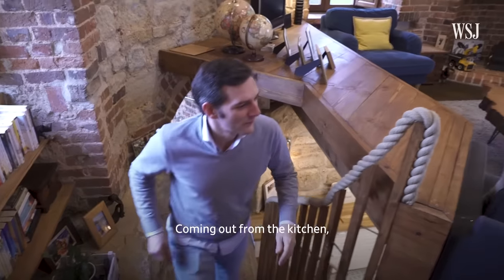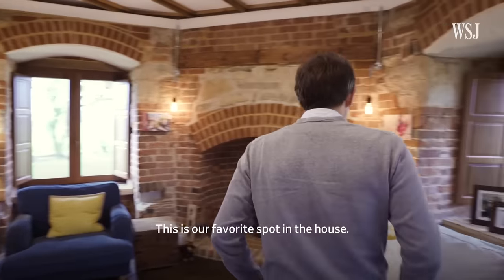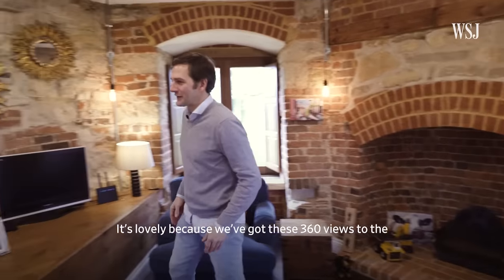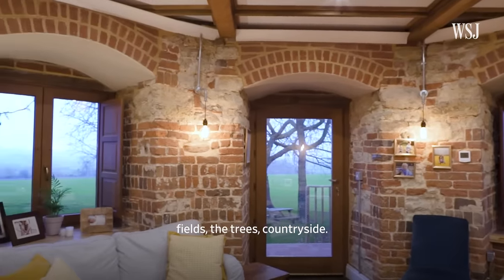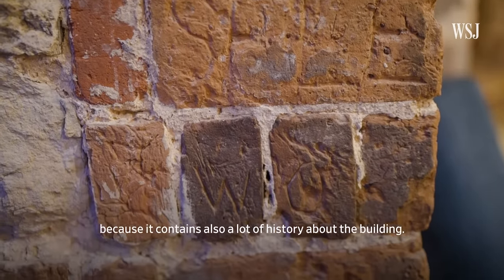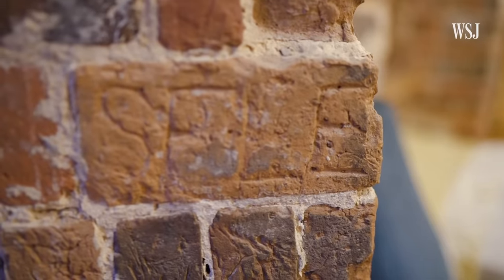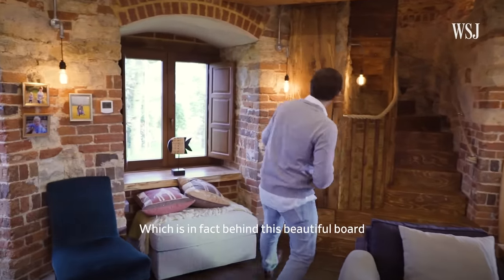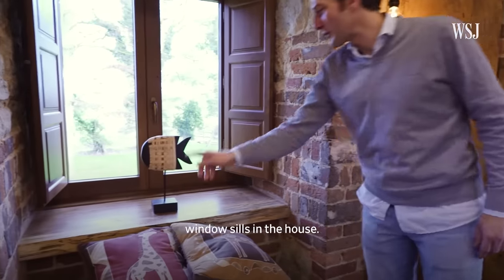Coming out from the kitchen, this is the seating room — our favourite spot in the house, where we spend most of our time. We've got 360-degree views to the fields, trees, and countryside. I chose to keep the red brick exposed because it contains a lot of history about the building — you can see initials and dates. The pipework and plumbing are hidden behind a beautiful board that came from the same tree that made all the windowsills.